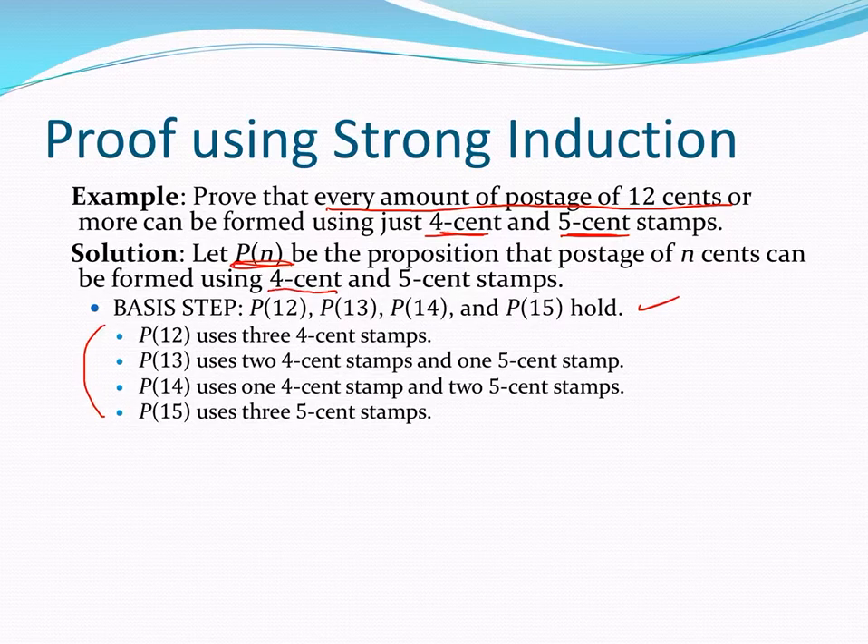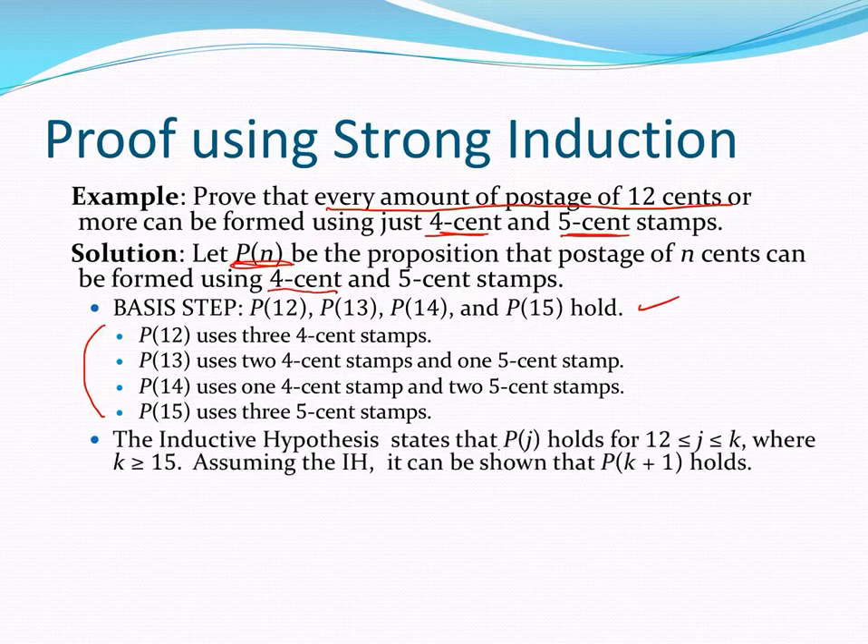Now let's state our inductive hypothesis: that Pj holds for all integers between 12 and K, where K is an arbitrary integer greater than or equal to 15. So Pj starts at the bottom of the basis, but K starts at the top of the basis. Then we want to show that P(K+1) holds.